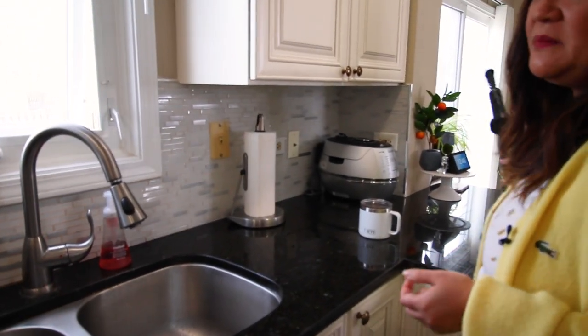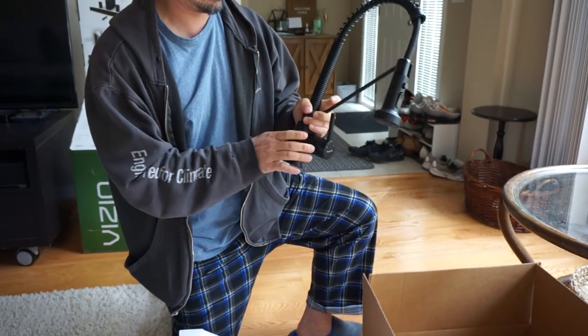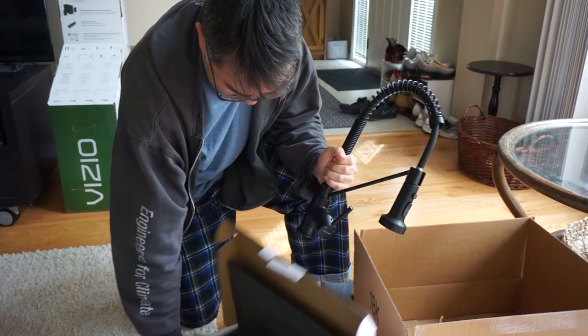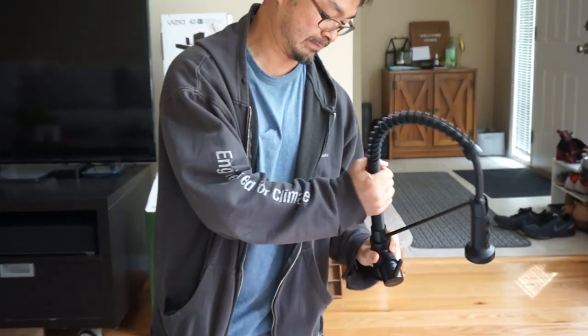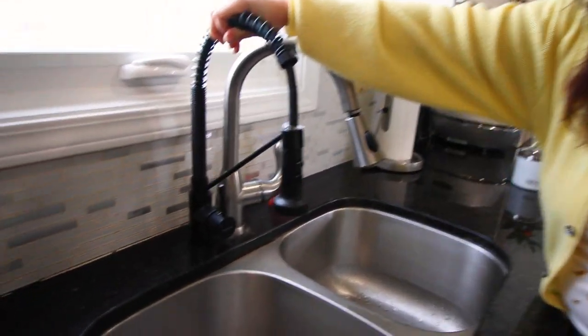Joe surprised me one day and I was so impressed. He just opened a box in front of me — he ordered this without my knowledge, without me even telling him. I remember him asking me if I had a choice of faucet what would I want, and I said either gold or black. But he had already purchased the black one! It's perfect — I've always wanted this industrial style with black fixtures. I was thinking of getting a black faucet and I always wanted that in our last place but we didn't get it.